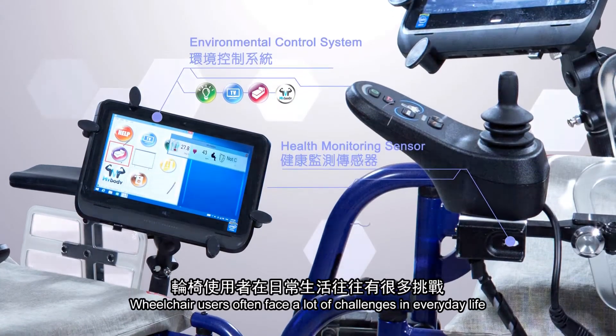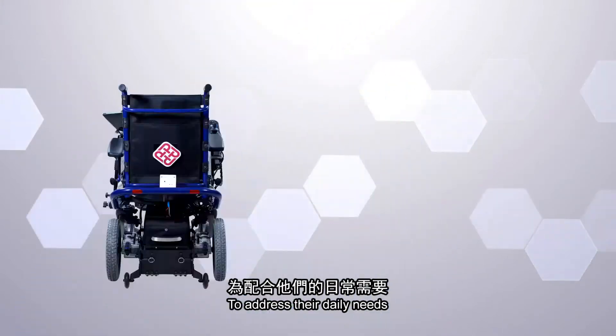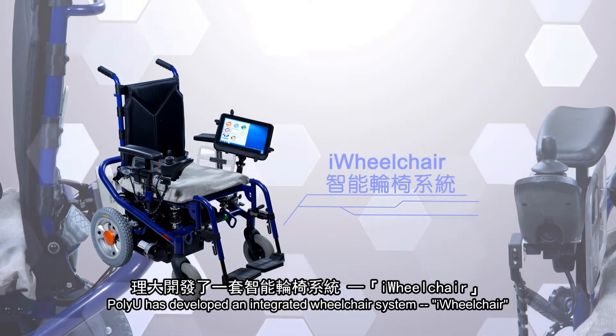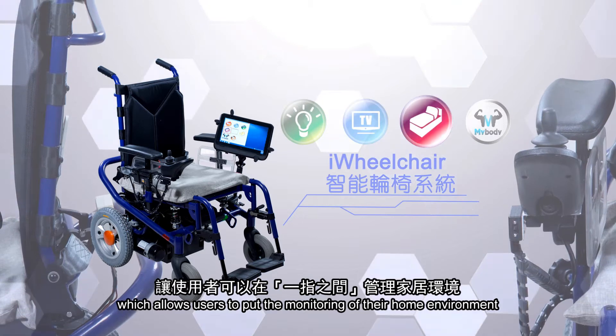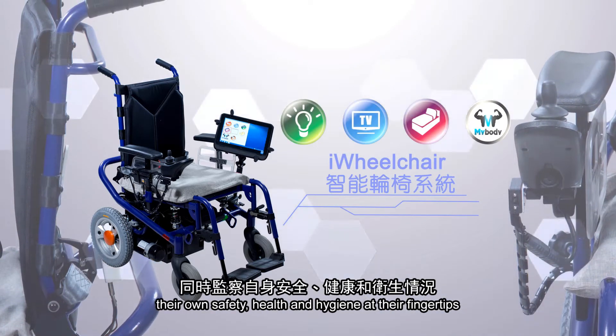Wheelchair users often face a lot of challenges in everyday life. To address their daily needs, PolyU has developed an integrated wheelchair system called iWheelchair, which allows users to put the monitoring of their home environment, their own safety, health and hygiene at their fingertips.